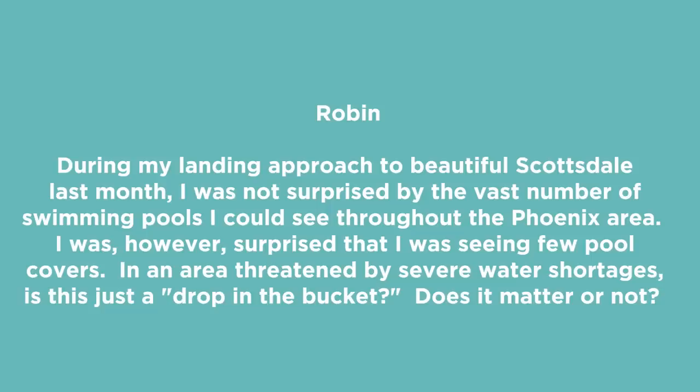I didn't really plan an intro for this. Robin asked: during my landing approach to beautiful Scottsdale last month, I was surprised by the vast number of swimming pools I could see throughout the Phoenix area.